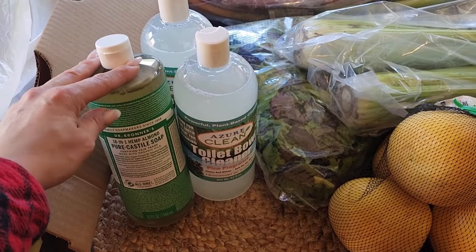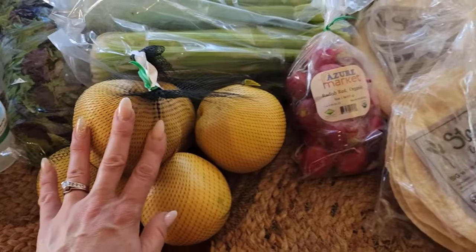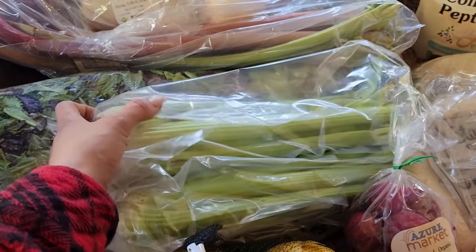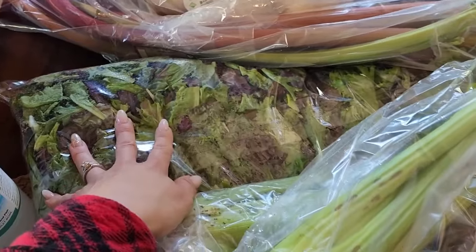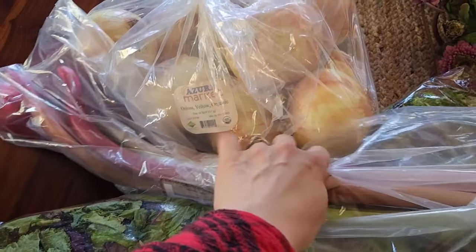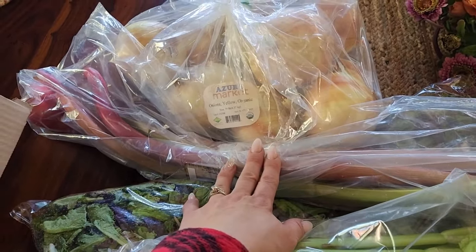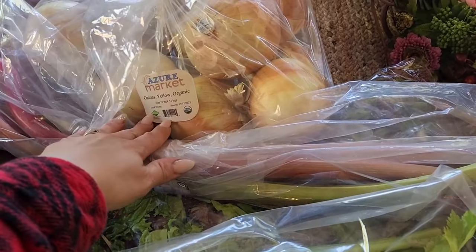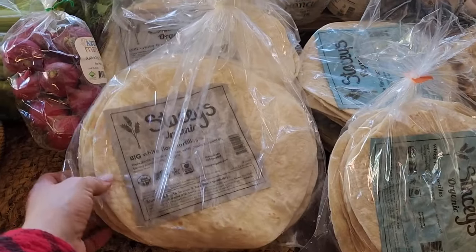We use foaming hand soap pumps and I like to keep castile soap to refill those with water. I also have some grapefruit and some radishes to throw into a salad. My husband's aunt and uncle are coming up from California to visit tomorrow, so I bought a three-pound bag of their salad. I also got two bunches of celery, some more rhubarb, and yellow organic onions. I need to dehydrate the last bags of onions I got — I just didn't have the time.